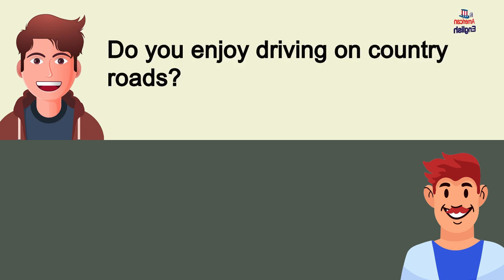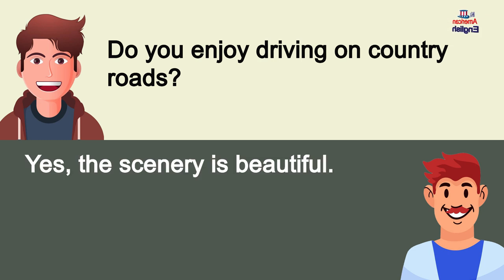Do you enjoy driving on country roads? Yes, the scenery is beautiful.